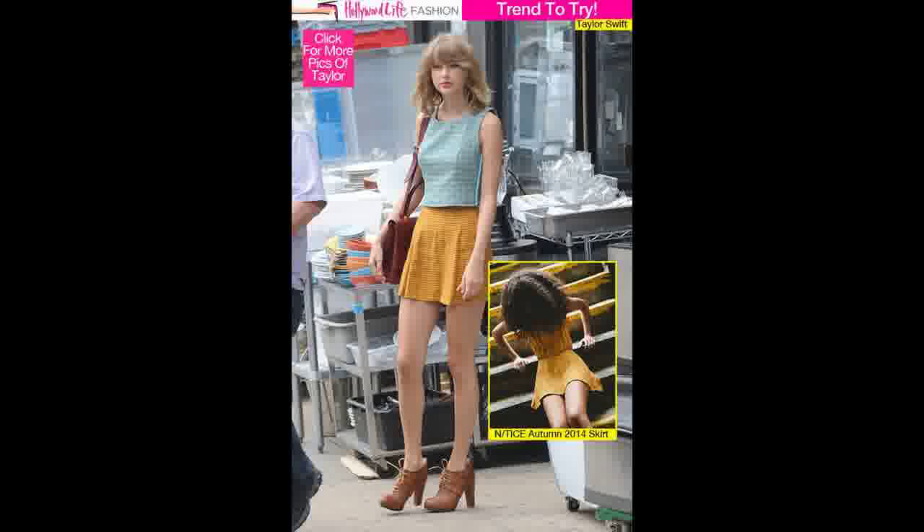She paired the skirt with a patterned, backless green and yellow top, a maroon leather shoulder bag, and a killer pair of $275 camel-colored Timberland Marge platforms.